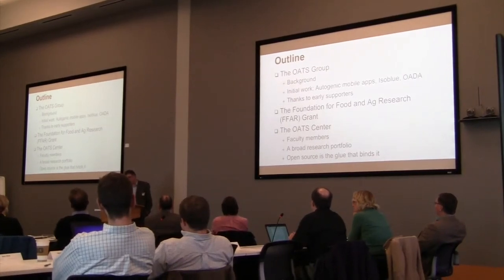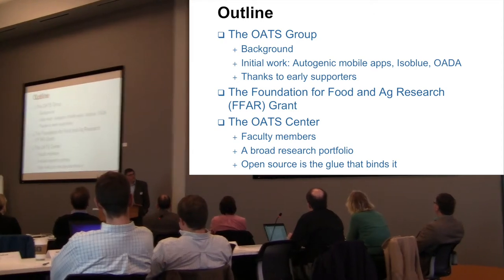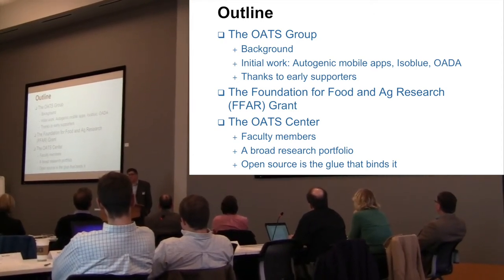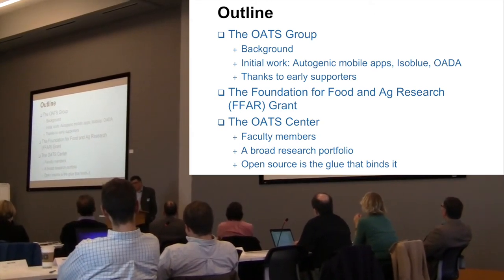This three-year project period — I will talk about the faculty members that belong to the center and a broader spectrum of the research portfolio that group of people allows us to access. Open source is the balloon that holds it all together.